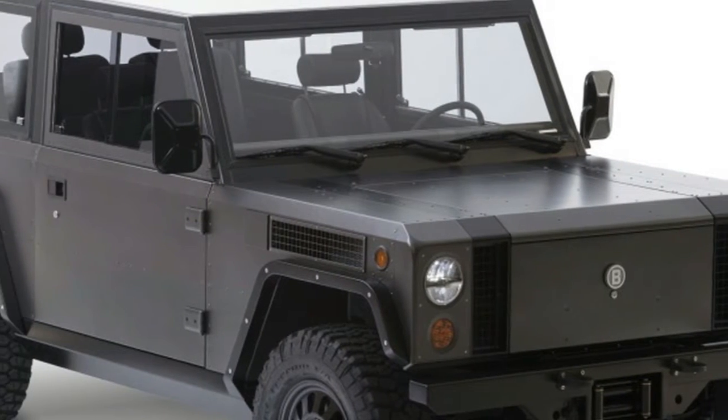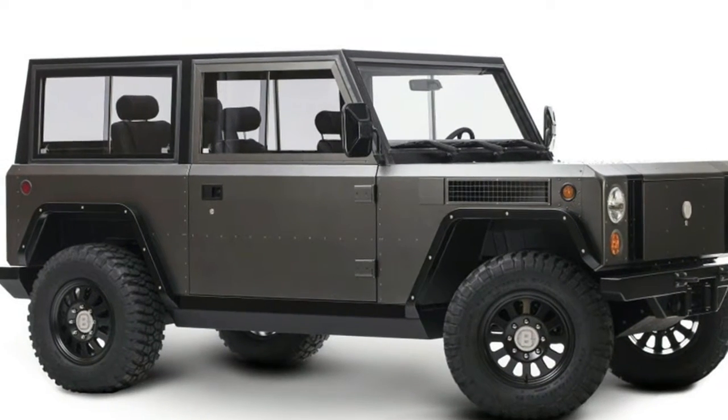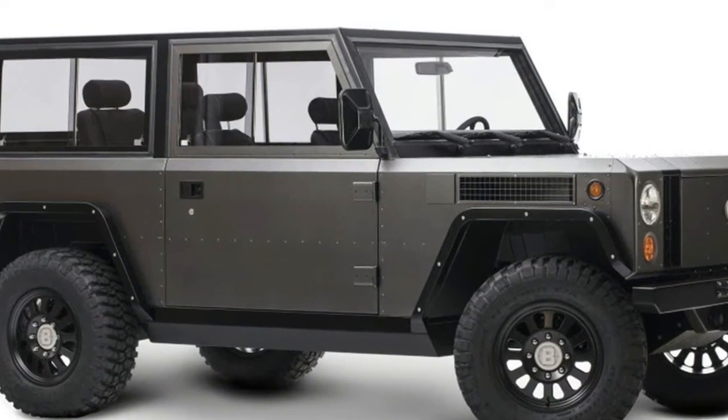After years of work and months of teasing, Bollinger Motors has unveiled its B1 all-electric sport utility truck in its home state of New York.